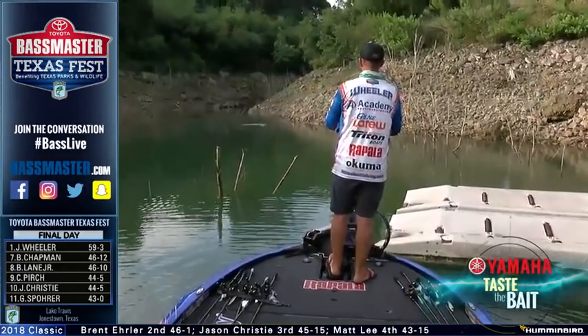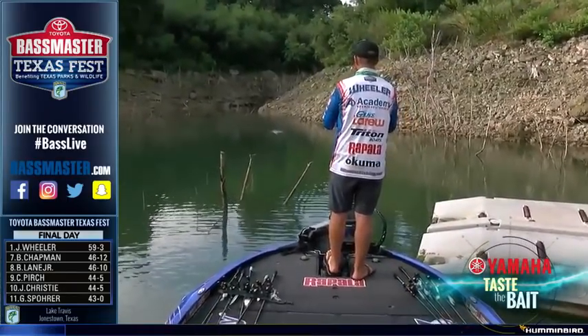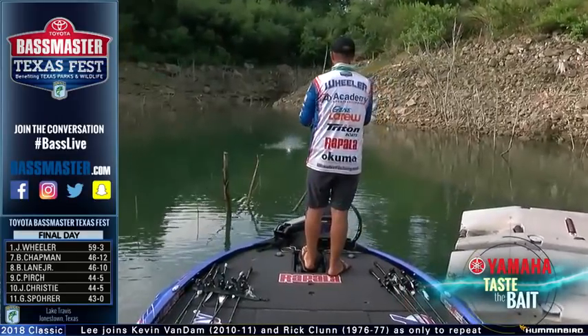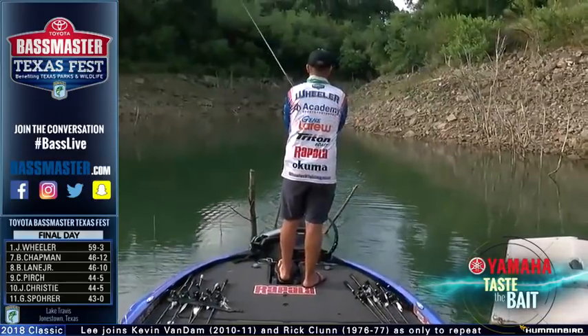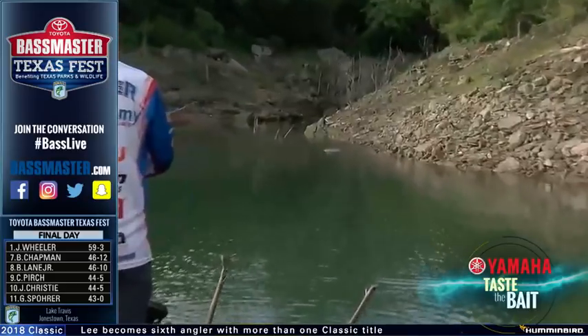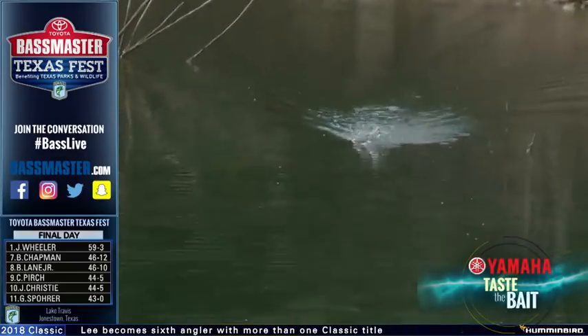Just to secure a limit. That wasn't a big one. Just to secure a limit. And then I've been going up shallow and throwing a plopping style bait up here, running around and trying to cover as much water. I've caught also a couple of them on a walking bait.